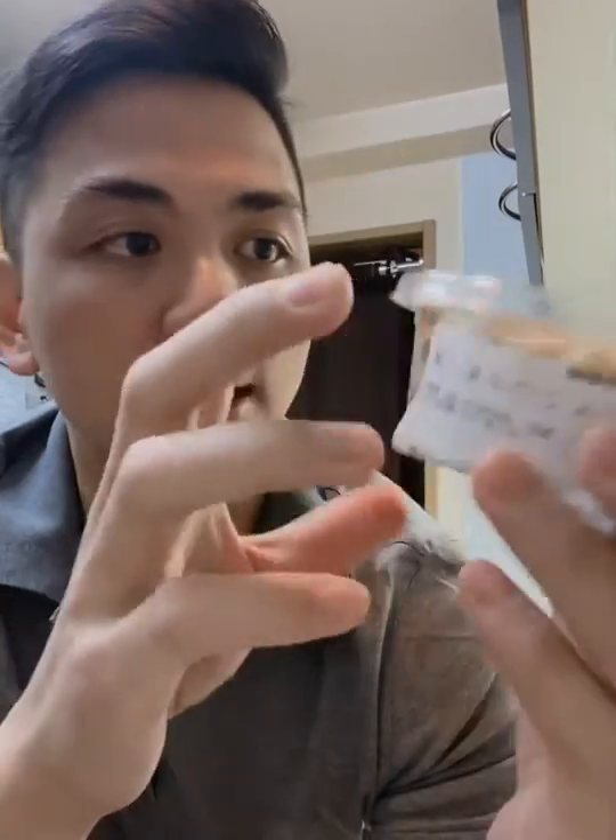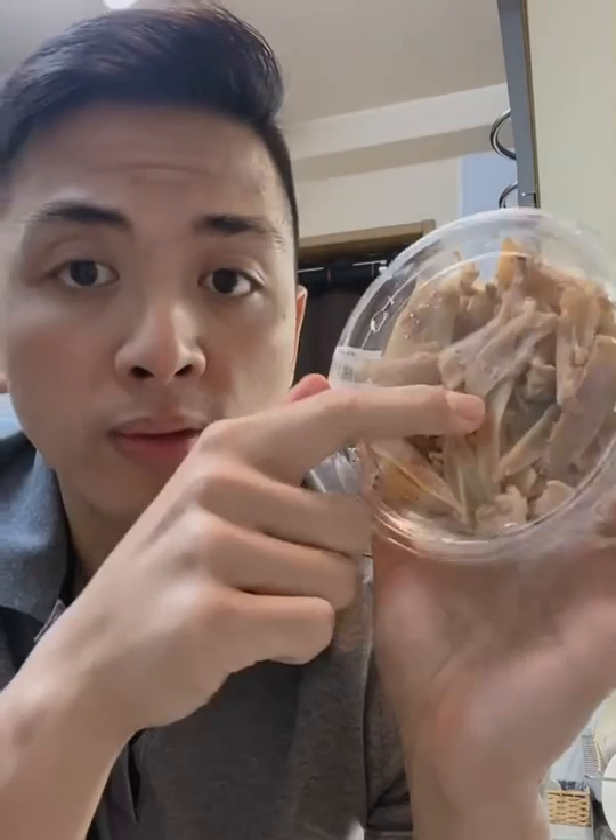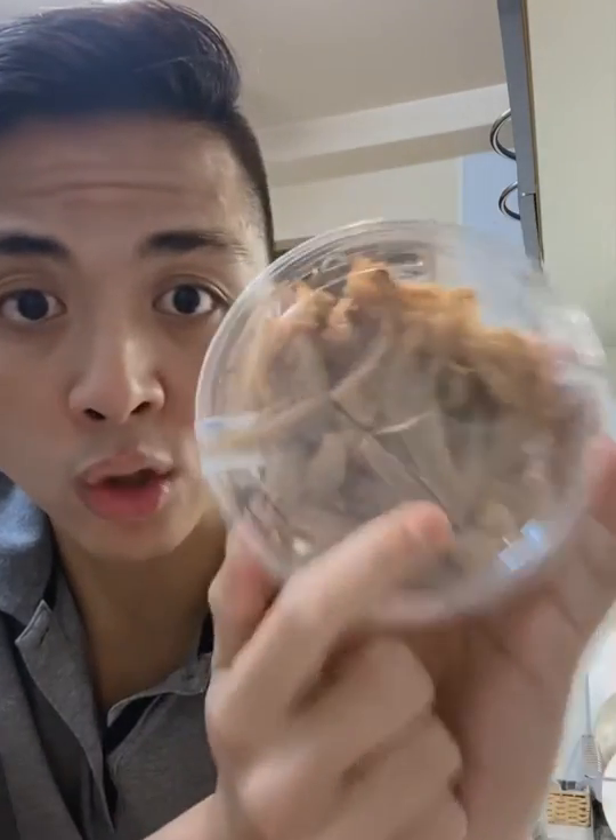My last snack is a bit more on the gourmet side — these are actually chicken cartilage. They have some meat on them but it's mainly the cartilage part, giving it a crunchy, chewy chicken texture and flavor. It's really good. The only thing is, if you don't buy it fresh, you'll want to heat it up because it tastes better warm. You can heat it up in the microwave in your hotel room. The cartilage of the chicken is honestly one of the best parts to eat, and in Japan they do it so well.